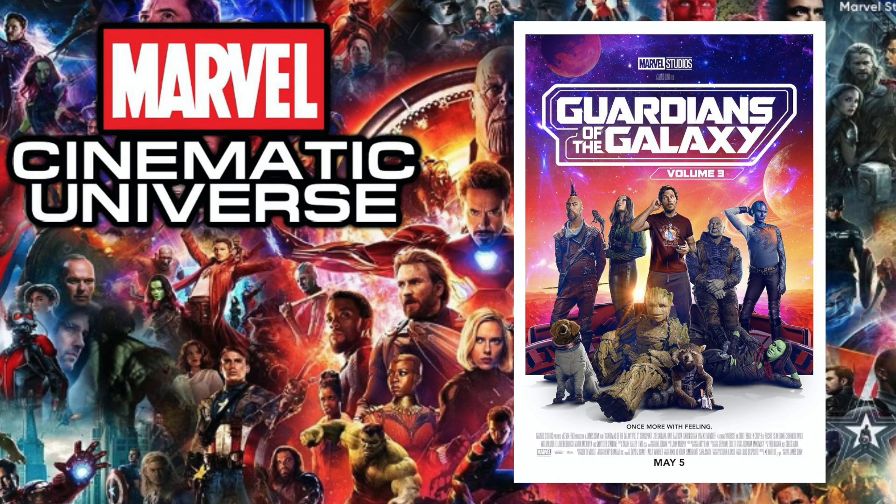Next up is 2023's Ant-Man and the Wasp: Quantumania, and the pop I chose is the Funko Shop exclusive Ant-Man Moments. This pop is really cool considering we've never had an Ant-Man pop that shows the whole aspect of Ant-Man going from human size and then shrinking down to ant size — there's never really been a way for Funko to pull that off before.